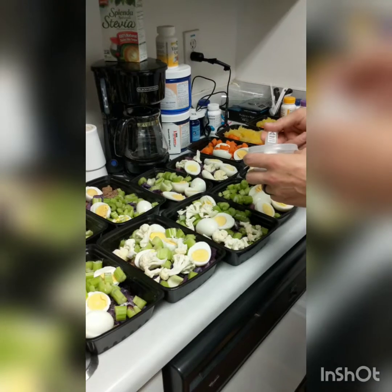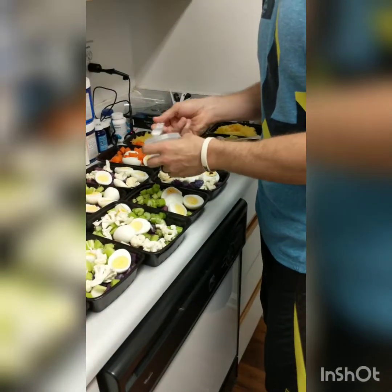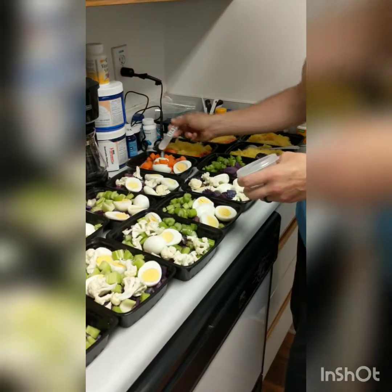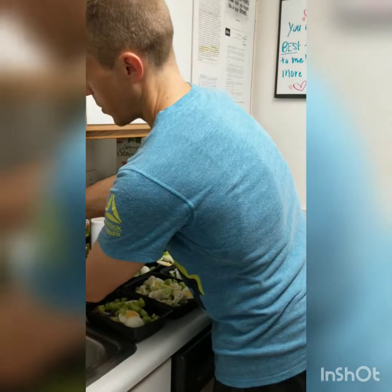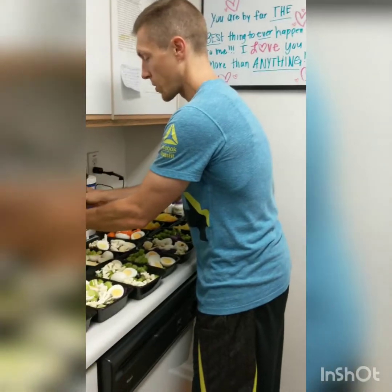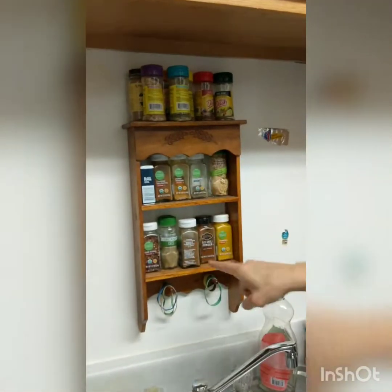Key nutrients for a healthy thyroid: iodine, selenium, tyrosine, and carbohydrates — believe it or not. We also take a kelp supplement for extra iodine, but I try to put iodized salt on at least all of the beef meals, since Holly and I both have at least one beef meal every day. The more you sweat and drink water, the more iodine and salt you'll need.